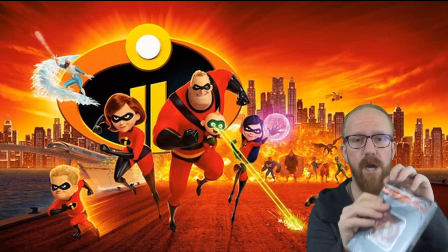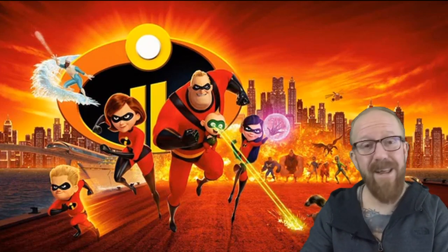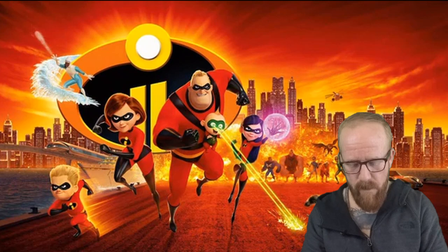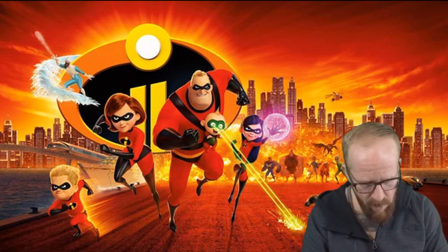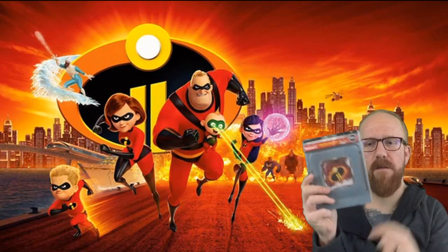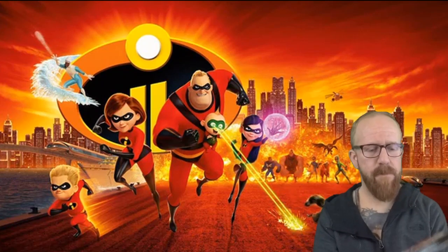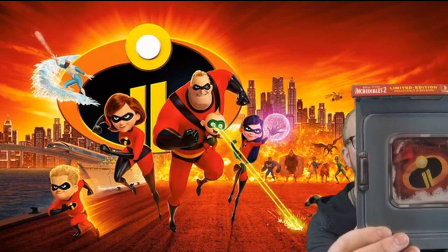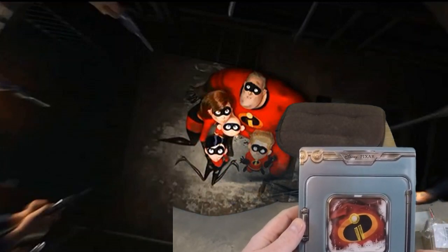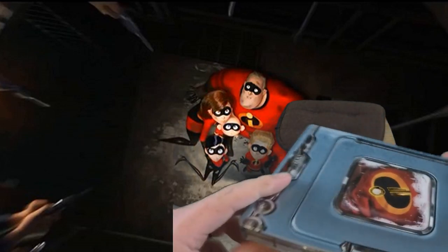So let's do the unboxing, shall we? And as always, the Best Buy contraceptive — let's see how long it'll take me to get this off. And this is the up-close look of the Steelbook: Incredibles 2, Disney Pixar, the best in the business for animation. Little bit of a sticky wrapper on there.